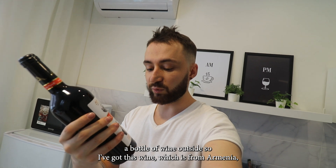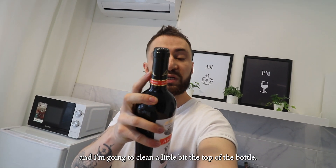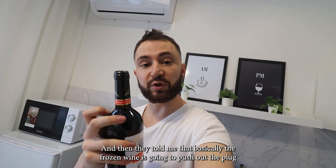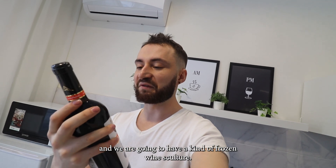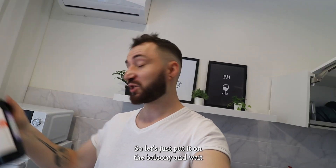I've been told it's quite fun to freeze a bottle of wine outside. I've got this wine from Armenia. I'm going to clean the outside of the bottle, and then basically the frozen wine is going to push out the plug and we are going to have a kind of frozen wine sculpture. Let's just put it on the balcony and wait.